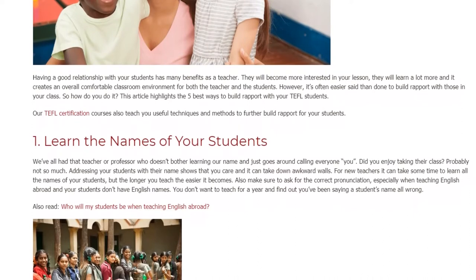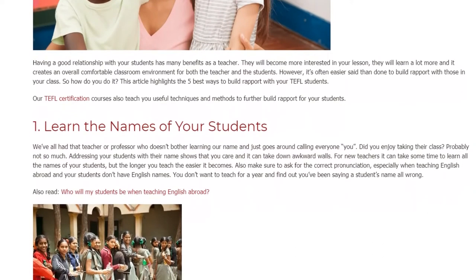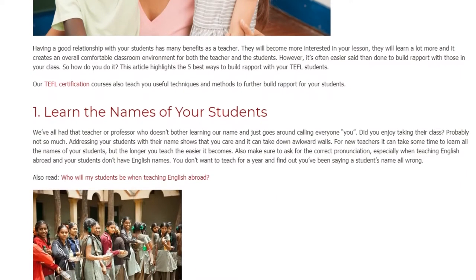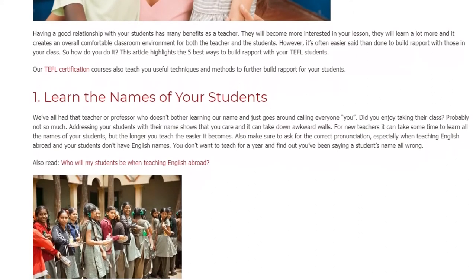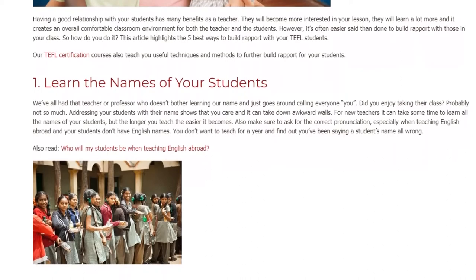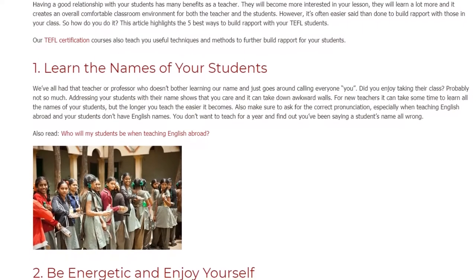For new teachers it can take some time to learn all the names of your students, but the longer you teach the easier it becomes. Also make sure to ask for the correct pronunciation, especially when teaching English abroad and your students don't have English names. That way you don't have to worry about having been saying a student's name all wrong.